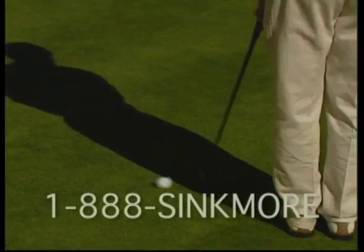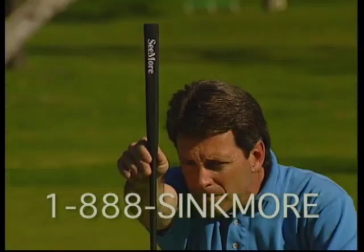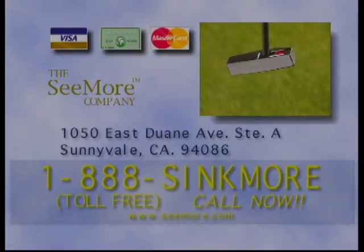The Seymour Putter with its patented alignment system is guaranteed to shave three strokes from your score the first time you use it. This is a great putter. Where can I get one of these? Enter the 21st century by ordering the Seymour Putter now.